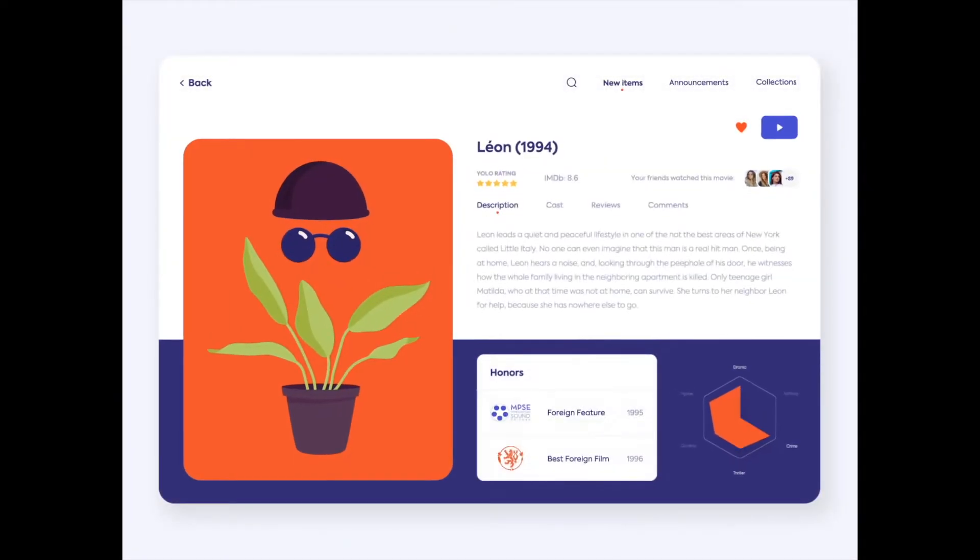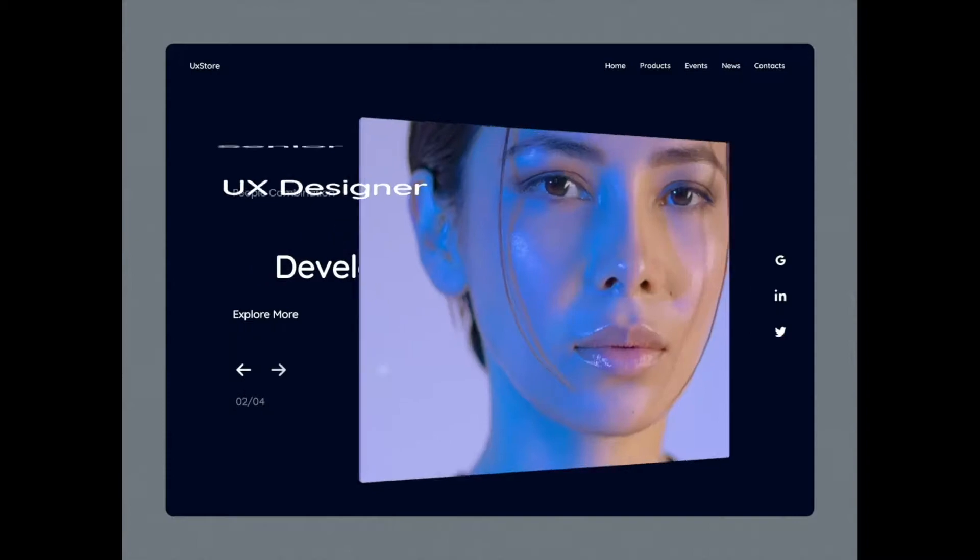Hey guys, today we're going to be looking at the top 10 animations of the week and explaining what makes them so great. Let's get started.